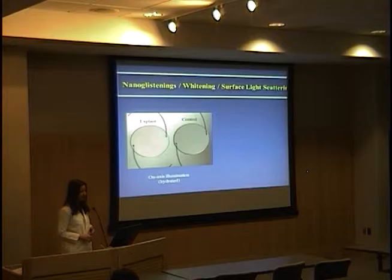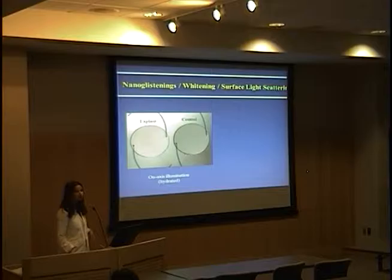However, you may not be very familiar with the concept of nano-glistenings. There are a few papers in the Japanese literature calling this whitening of the intraocular lens, and a few papers describing this as surface light scattering. This was also originally described with the three-piece Acrysof lens, and I want to show you what it is.